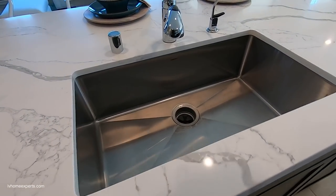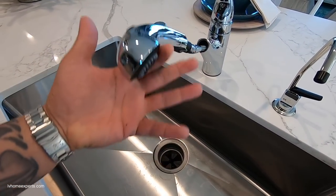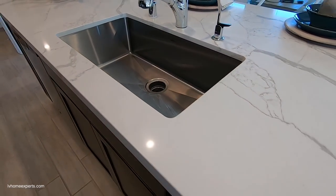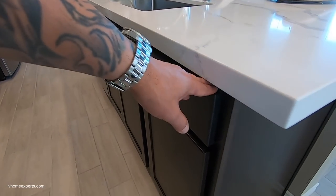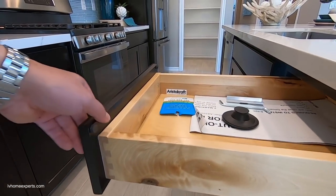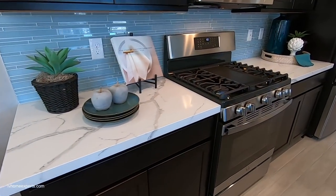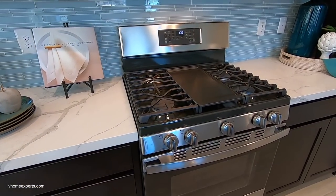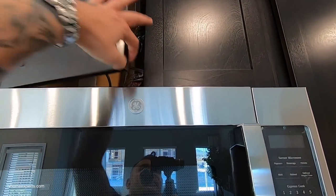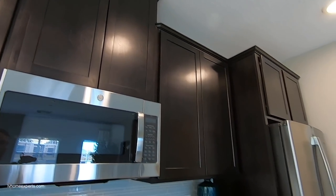You also have an option to upgrade your appliances. This is a standard Moen faucet, and what I like is that you do have an RO drinking system included. Look at these dovetail drawers with the undermount soft-close glides — really nice. The ceilings are nine-foot and the home comes equipped with Cat6 wiring.